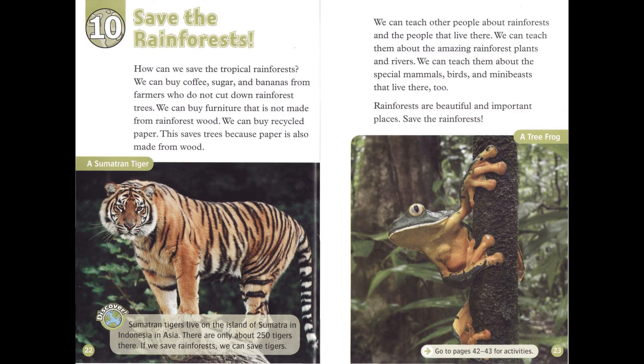Chapter 10: Save the Rainforests. How can we save the tropical rainforests? We can buy coffee, sugar, and bananas from farmers who do not cut down rainforest trees. We can buy furniture that is not made from rainforest wood. We can buy recycled paper — this saves trees because paper is also made from wood.